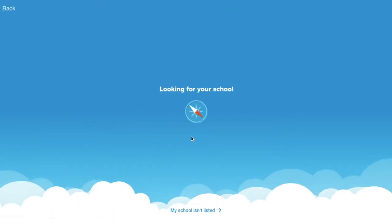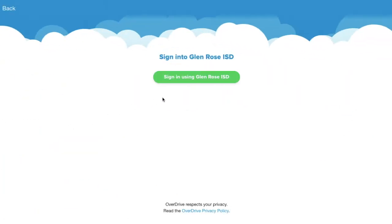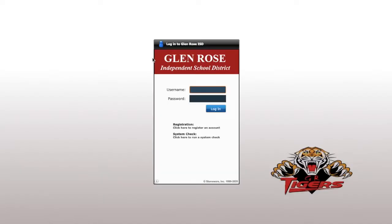Once you are there, it's as easy as finding your school and signing in. Click 'Log in with Active Directory' and sign in with your Stoneware username and password. Your username is usually your first initial and your last name, or it could possibly be your lunch number.